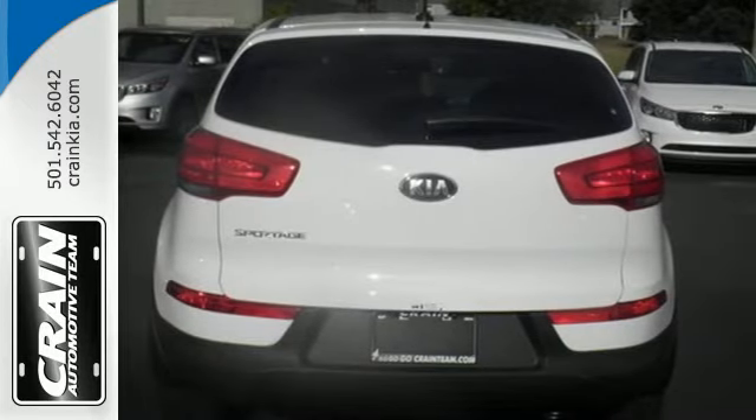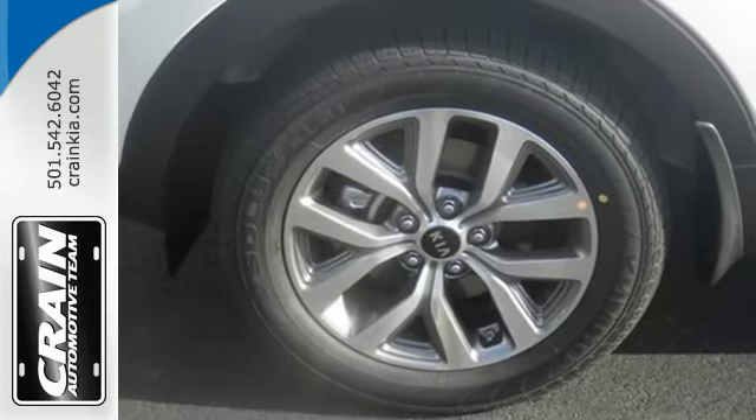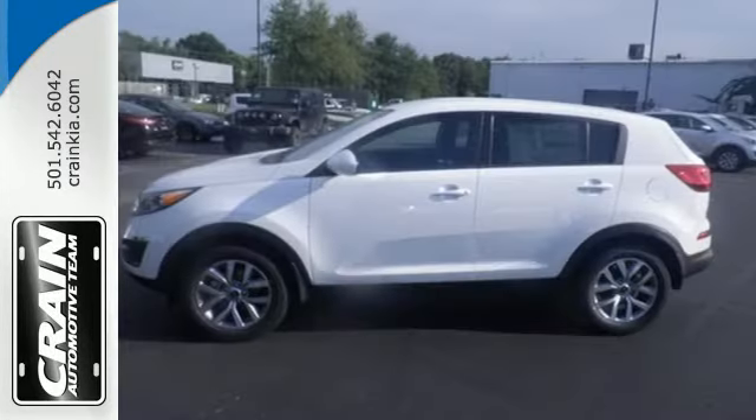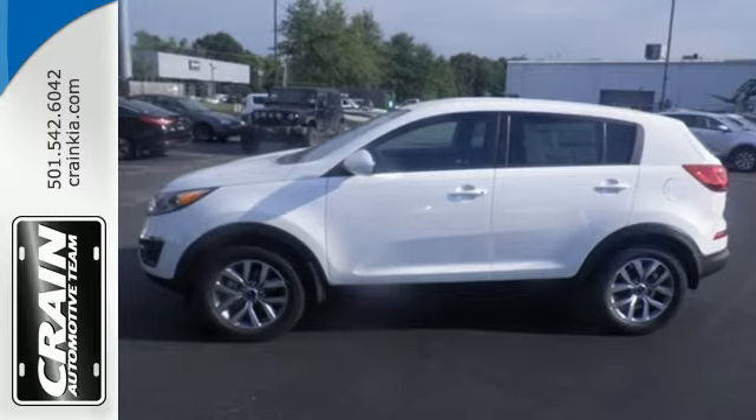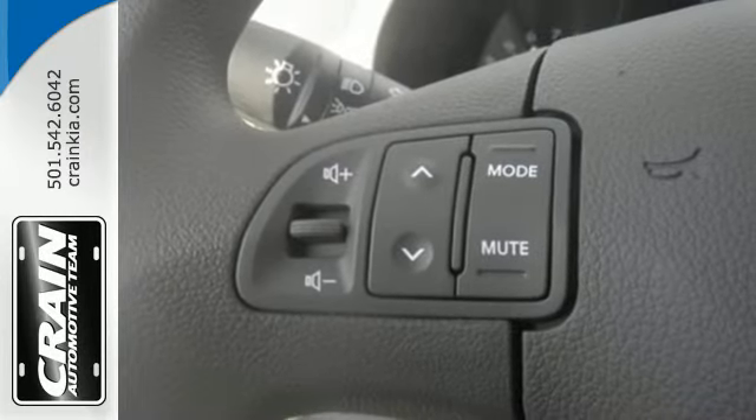The 6-speed automatic overdrive transmission with Steptronic teams with the active ecosystem to ensure that your good time behind the wheel isn't at the expense of fuel efficiency. Fun was clearly a priority when designing this Sportage, but safety was too.